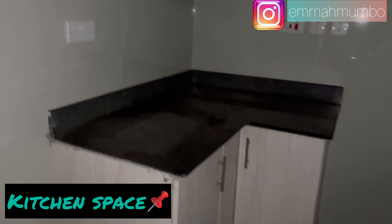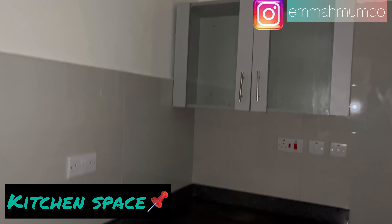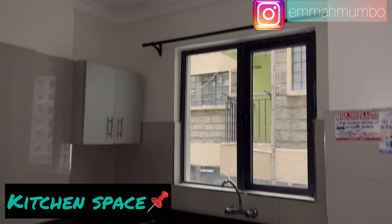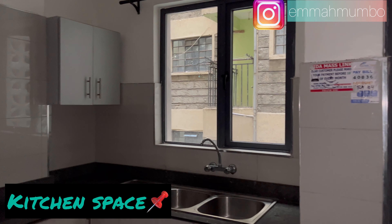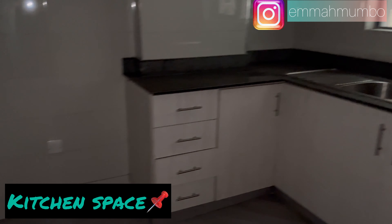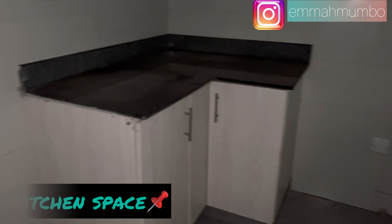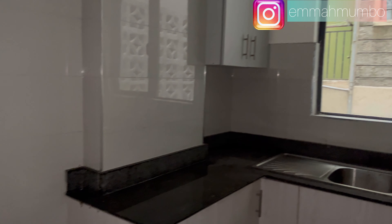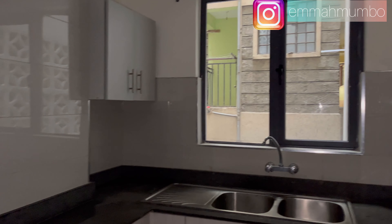Next we move to the kitchen space. You have your top cabinets for kitchen storage, as well as cabinets on the other side. There is a kitchen window fitted with curtain rods, and under it you have a double sink with cabinets beneath. You also have marble countertops that are spacious enough, space for your cooker, and space for your fridge on the other side.